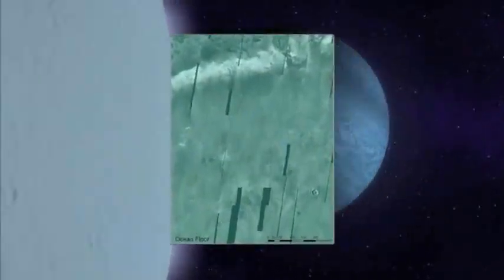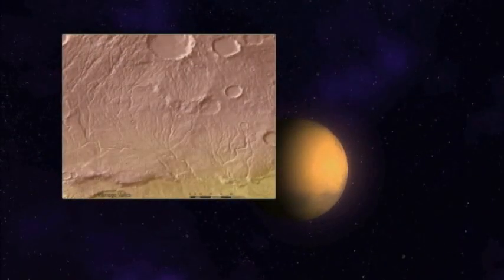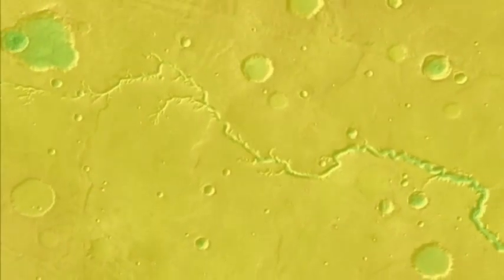This research adds to the growing evidence suggesting the red planet once had an ocean. The researchers created an updated planet-wide map of the valley networks by using a computer algorithm that parses topographic data from NASA satellites and recognizes valleys by their U-shaped signature.